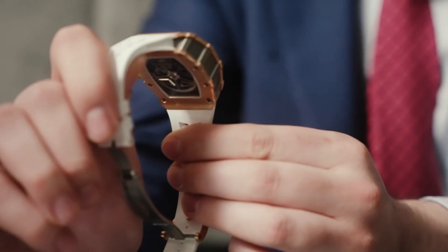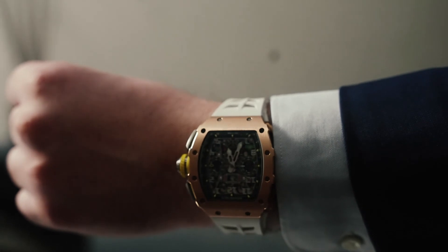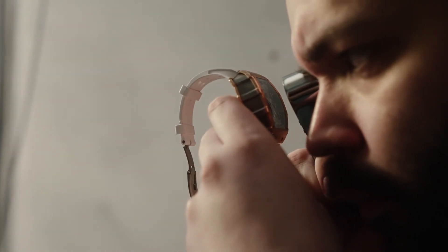The RM1103 was available in a number of metals including titanium, rose gold, north-ply TPT, and blue quartz TPT. Obviously the one I have here today is the RM1103 rose gold and titanium. For me, the rose gold and titanium is probably the best RM1103 option. When spending around £300,000 on a watch, I like to know I'm wearing a watch with real wrist presence. Obviously the TPT carbon versions are pretty light, whereas having rose gold gives it a bit more weight — and I for one am a fan of having a bit more weight.